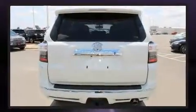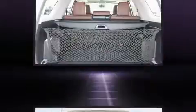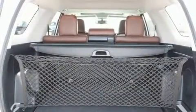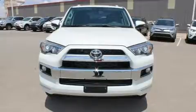It's equipped with tons of terrific amenities, but it won't break your budget, such as remote keyless entry, variably intermittent wipers, a leather steering wheel, a trip computer, heated door mirrors, a trailer hitch, and much more.